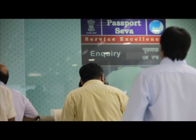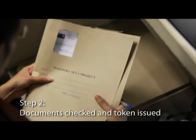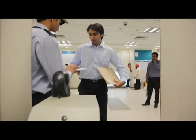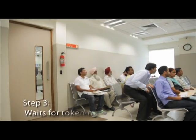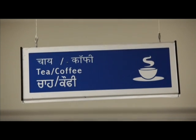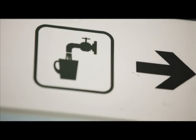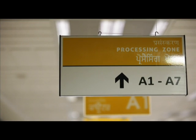At the pre-processing area, his appointment slip and documents are checked by the staff and a token is issued. He proceeds to a comfortable waiting lounge where he can enjoy several facilities while waiting for his token number to appear on one of the electronic displays. When his token number is displayed, Rahul proceeds to the Stage 1 processing counter.